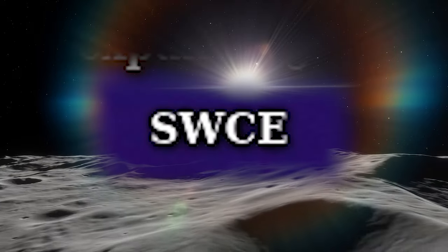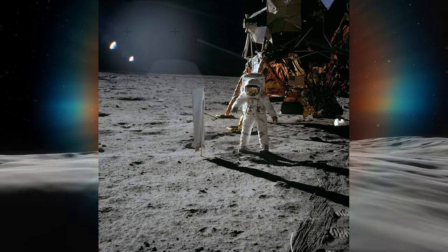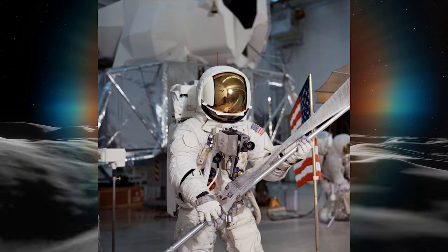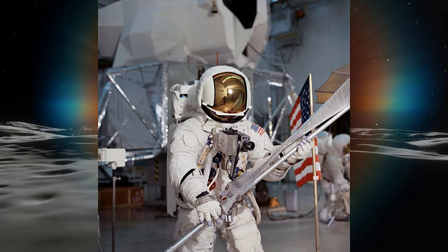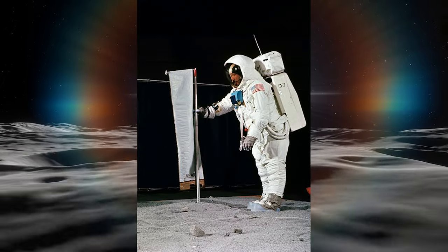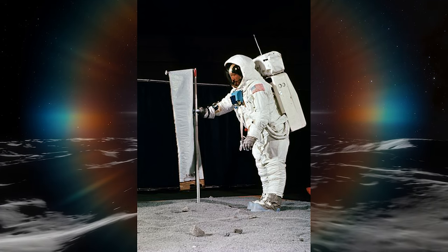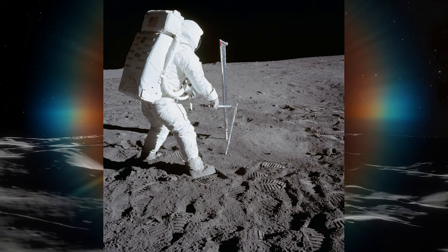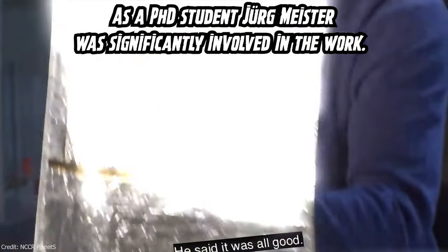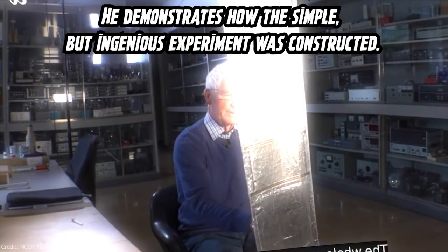The solar wind composition experiment was conducted during the Apollo program missions with the primary goal of analyzing and sampling the solar wind outside the Earth's magnetosphere. It aimed to provide the first definitive isotopic measurements of solar material. The experiment, designed and proposed by a Swiss team, involved deploying a 1x4.6-foot sheet of ultra-pure aluminum foil — with platinum metal segments added in the case of Apollo 16 — on the lunar surface using a telescopic pole. This sheet was exposed to the Sun to measure ion types and energies of the solar wind over durations ranging from 77 minutes to 45 hours. The experiment successfully provided accurate isotopic compositions of helium, neon, and argon in the solar wind.